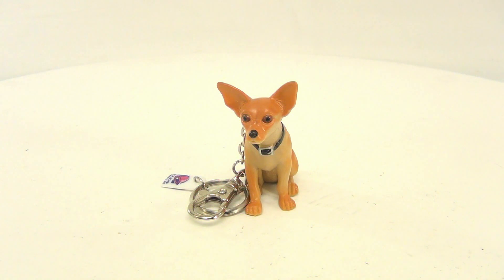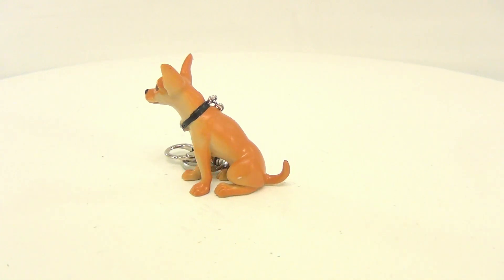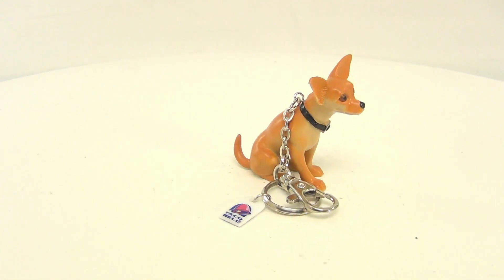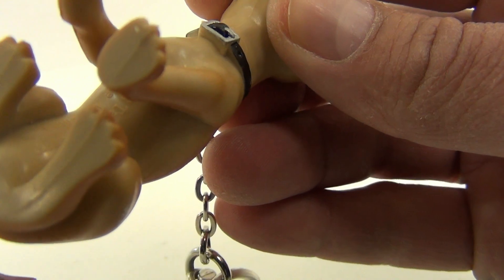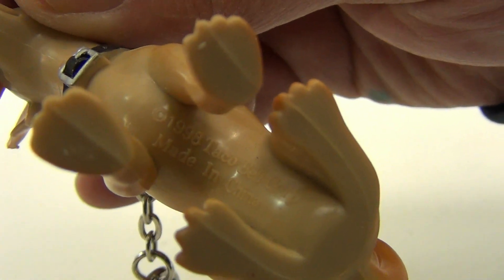Check this guy out — the little Taco Bell dog. He has been of course no longer their advertising mascot; haven't seen him in a long time, but I'm sure they'll bring him back at some point — maybe older, that would be funny. He is dated on the bottom; it shows 1998.